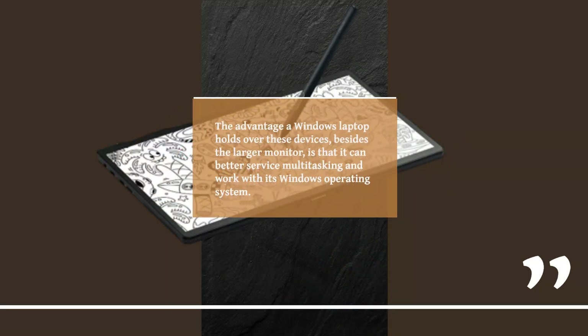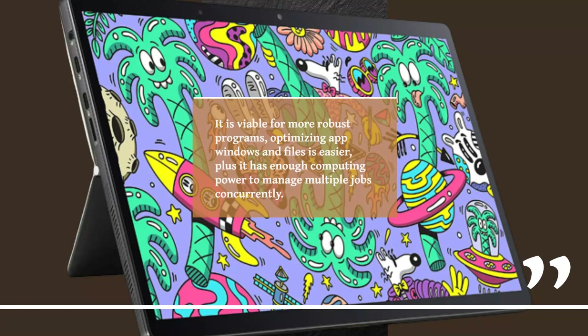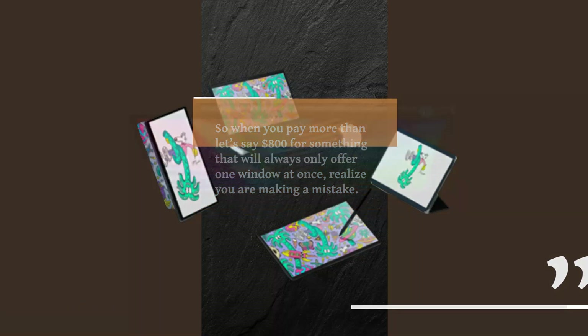The advantage a Windows laptop holds over these devices, besides the larger monitor, is that it can better service multitasking and work with its Windows operating system. It is viable for more robust programs, optimizing app windows and files is easier, and it has enough computing power to manage multiple jobs concurrently. So when you pay more than, let's say, $800 for something that will always only offer one window at once, realize you are making a mistake.